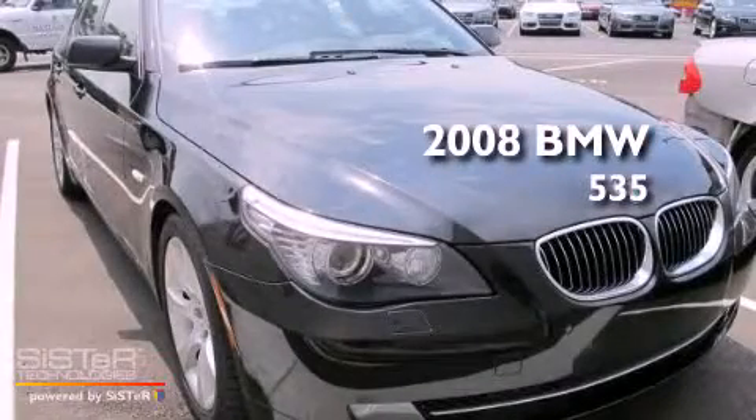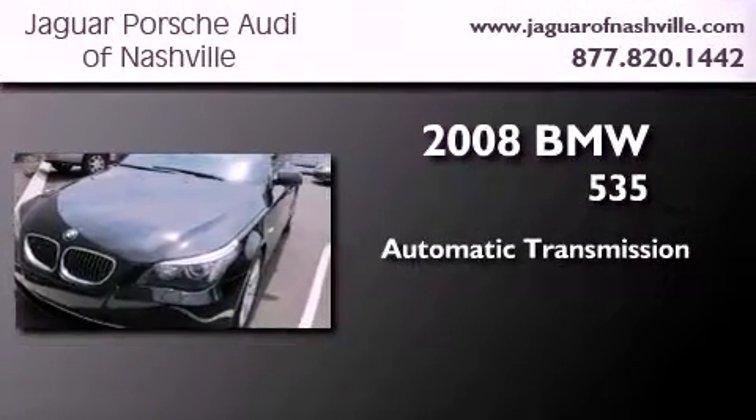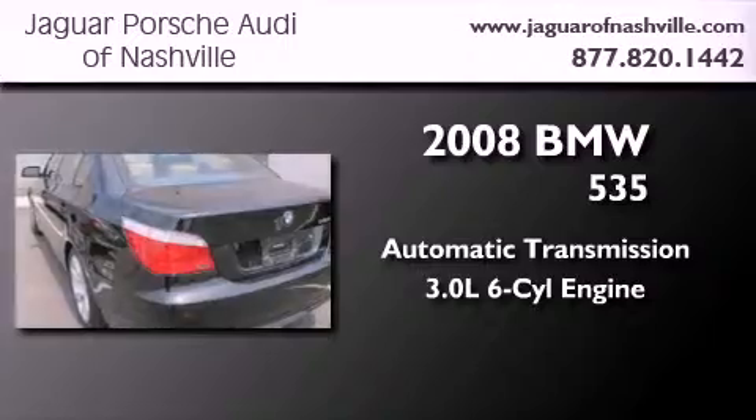This is a 2008 BMW 535. This car has an automatic transmission and a 3.0-liter inline six-cylinder engine.